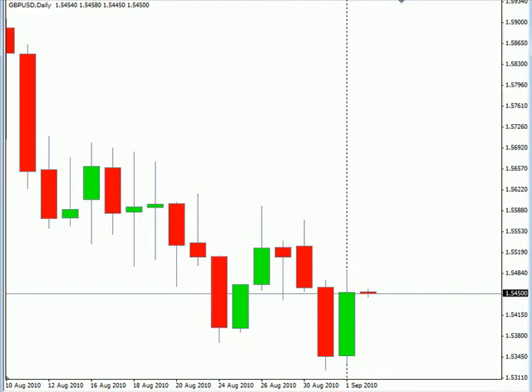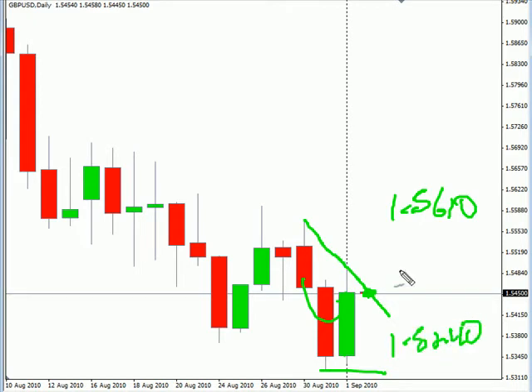Now looking at the GBPUSD pair, this pair closed higher, didn't break the previous session's low. I have a swing trade setup, but it's pretty narrow, cutting right through the open of this last session. Look for this pair to overall be moving sideways. It does have a slight bias to the downside overall as well. Look for it to potentially go as high as 15610, possibly as low as 15240. Look for some resistance around 154.88, and look for some support around 153.23.